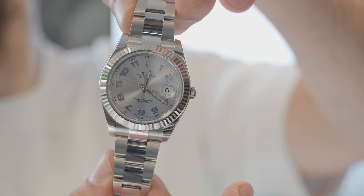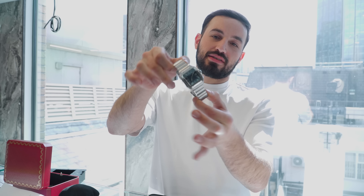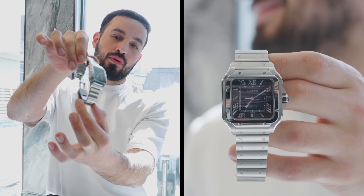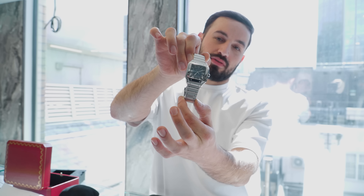I just bought this lovely Datejust 2 - it's a discontinued reference of the Datejust 41s that you currently see. Lovely condition, you'll be well looked after. Just in, guys - Santos de Cartier, large size with a factory navy dial. Lovely piece - hit me up if you're interested. £6,650 with box and papers, comes with all the spare straps and trimmings.